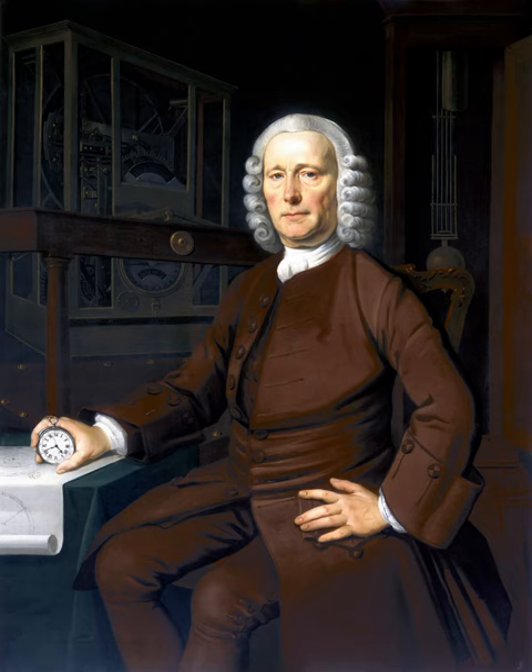This is GM Word of the Week, and I'm Fiddleback. Water Clock.